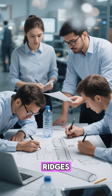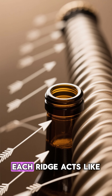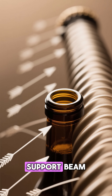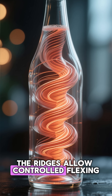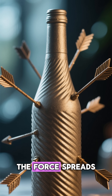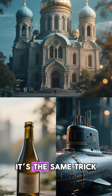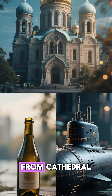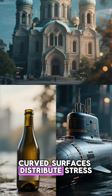The solution? Ridges. Those ridges aren't random decoration. Each ridge acts like a structural support beam. When pressure builds inside the bottle, the ridges allow controlled flexing. Instead of the whole bottle swelling like a balloon, the force spreads evenly across dozens of tiny curved walls. It's the same trick used in architecture, from cathedral domes to submarine hulls.